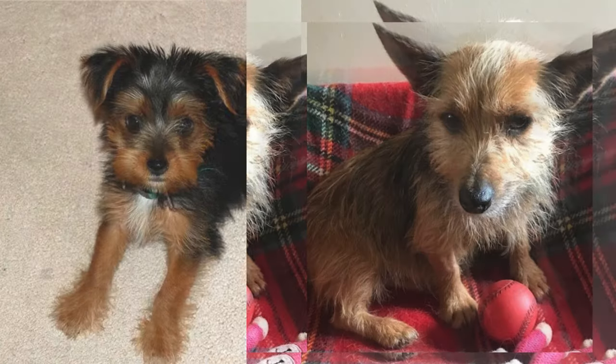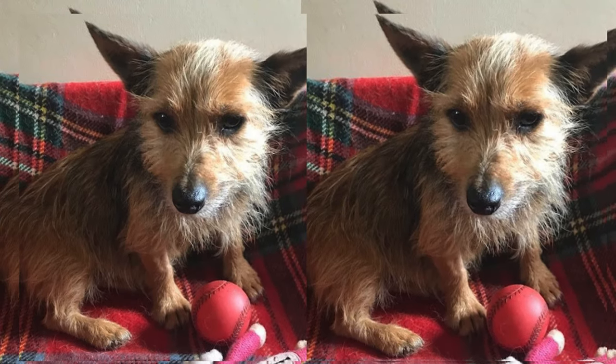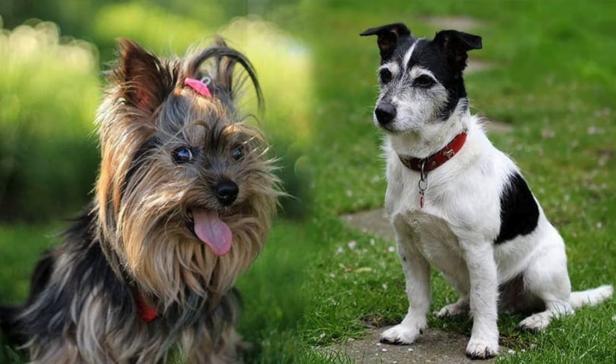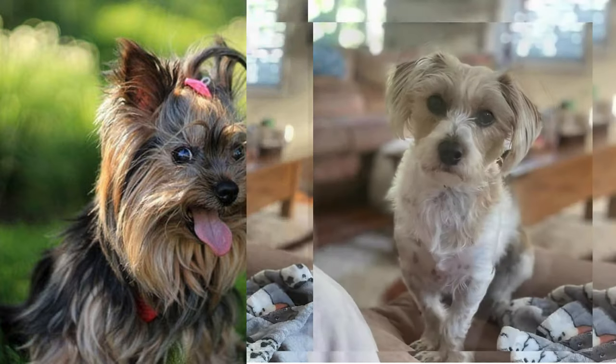Their personality is where these dogs truly shine. Yorkie Jacks are spirited, affectionate, and full of energy. They thrive on attention and love being part of a lively household. They're known for their intelligence, curiosity, and a hint of stubbornness typical of their Jack Russell heritage.